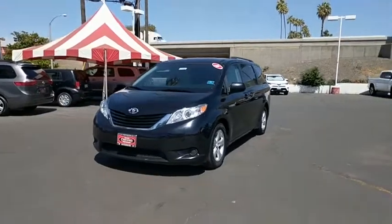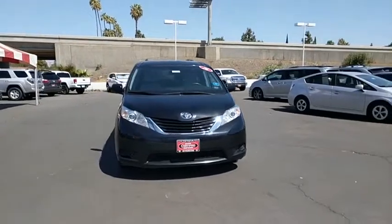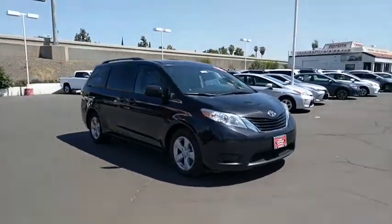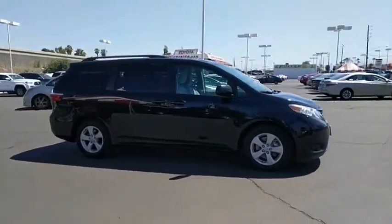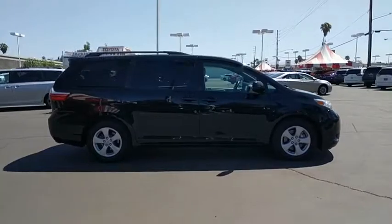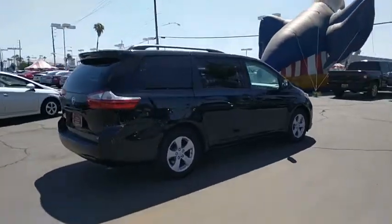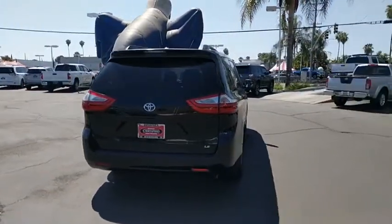The 2016 Toyota Sienna. Sienna offers excellent overall quality and long-term dependability, making it a hassle-free vehicle to drive day in and day out while contributing to peace of mind on long road trips. Add a refined and fuel-efficient V6 engine, a smooth ride and upscale interior accommodations to the mix, and it's easy to see that Sienna is built with the whole family in mind.